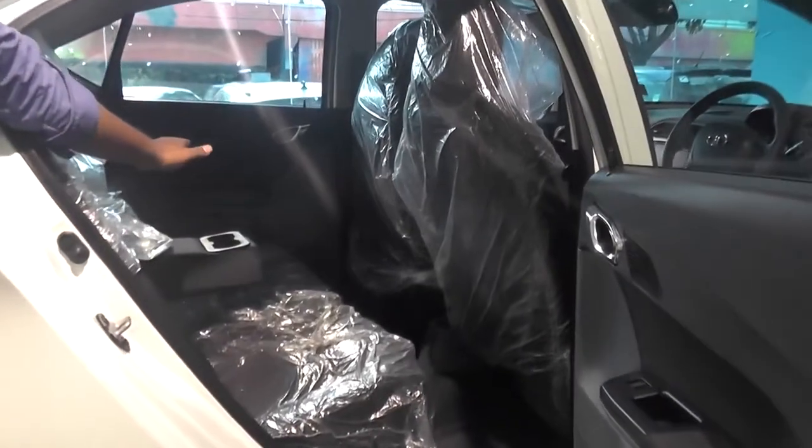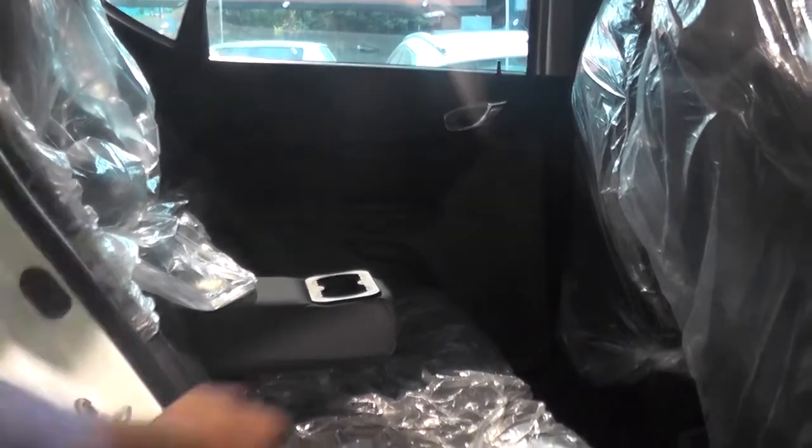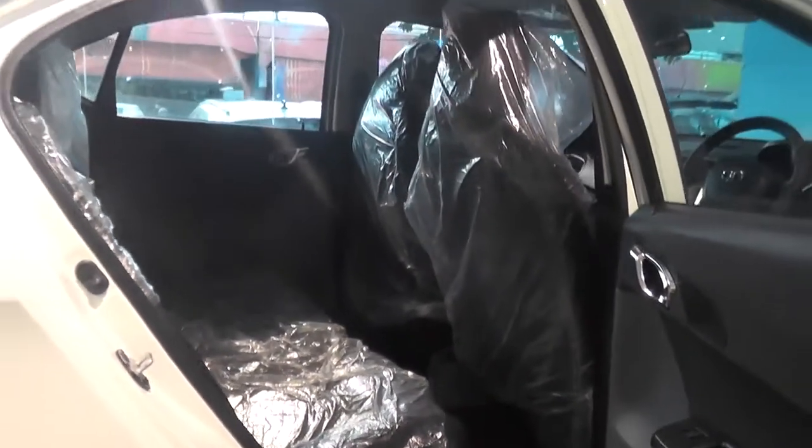This is a rear armrest — a new feature. This is the Tigor design, very nice. It is sharp and stylish.